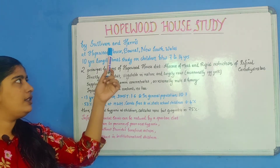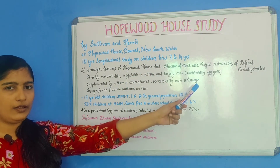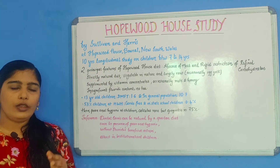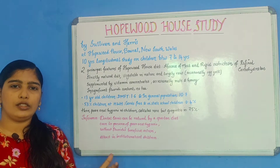The Hopewood House Study was done at Hopewood House, which is present at Bowral, New South Wales. A picture of it has been given here. This was done by Sullivan and Harris. It was a 10-year longitudinal study, done in children between 7 to 14 years of age.